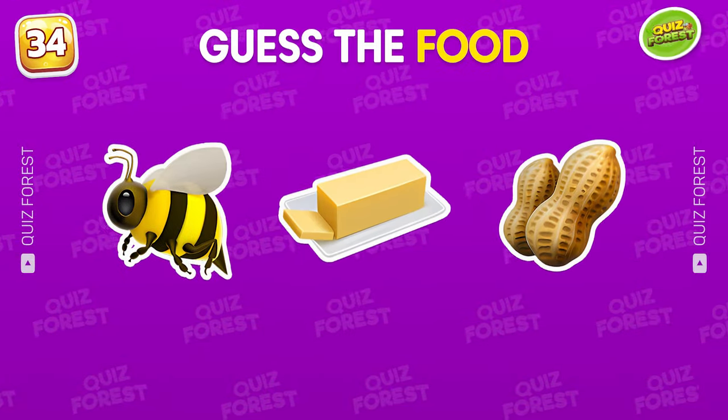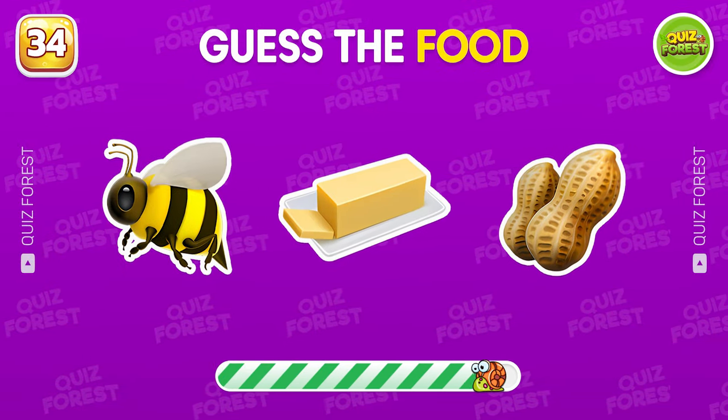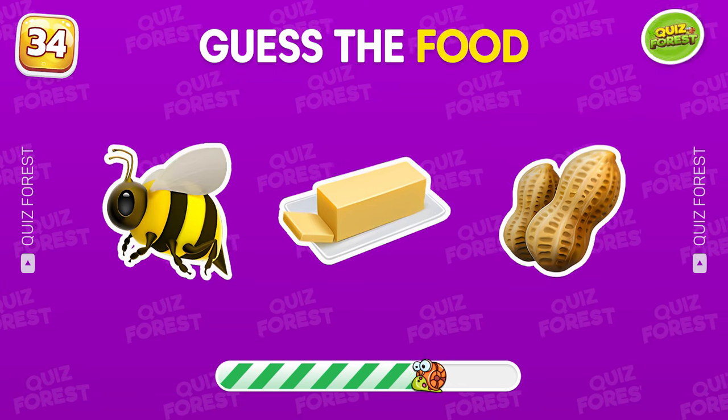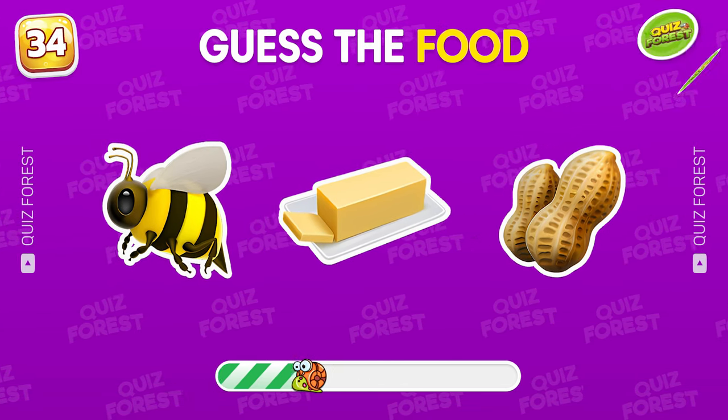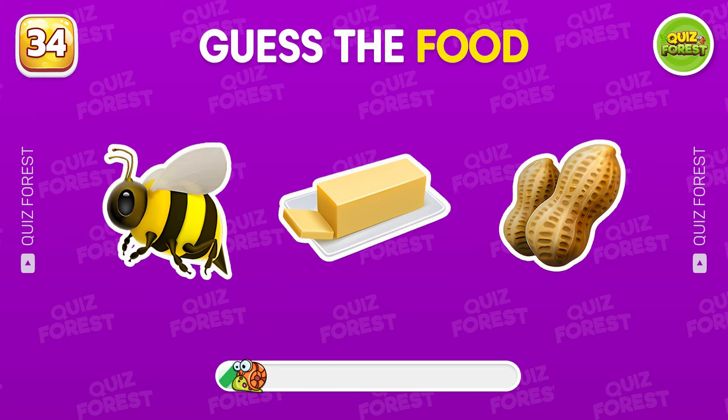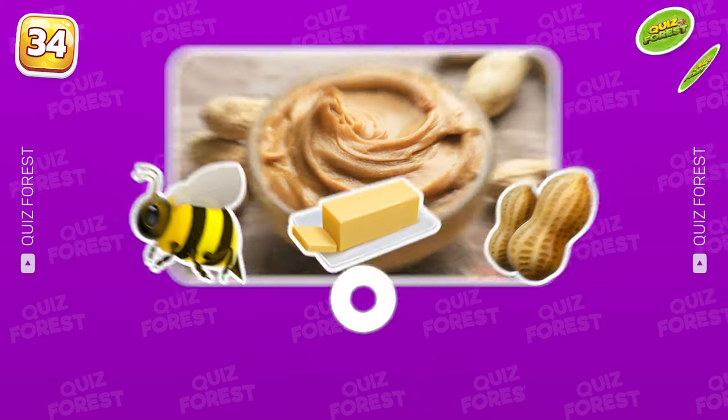What does this emoji combo reveal? Peanut butter.